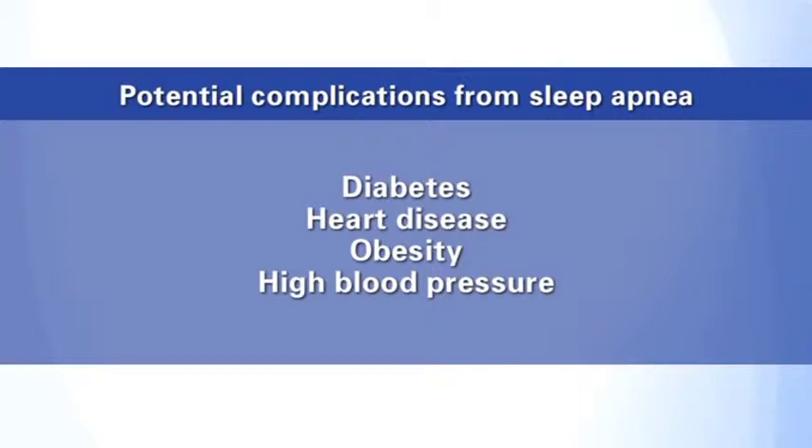CPAP can also help reduce the risk of the more serious complications and health risks associated with sleep apnea, including diabetes, heart disease, obesity, and high blood pressure. With CPAP, you're taking a huge step towards a healthier life.